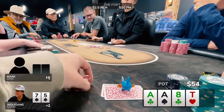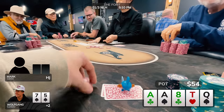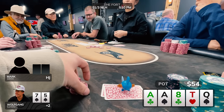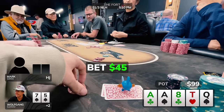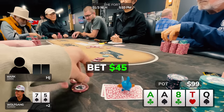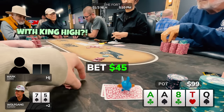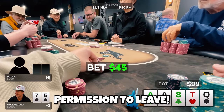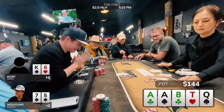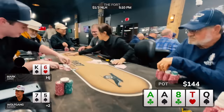The turn comes the 10 of hearts. I decide to slow down and check — if he has a flush draw or a pocket pair above the 8, he's definitely not going anywhere, and an ace isn't folding either. Mark checks behind on the turn, which brings the queen of spades on the river. Seems like a good bluffing card; I'm going to have all the king-jacks, king-queens, and queen-jacks. I fire out a nearly pot-sized bet. After some table talk, Mark calls with king-six offsuit, taking down a $144 pot.